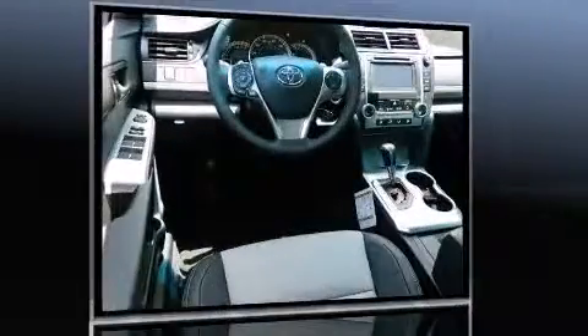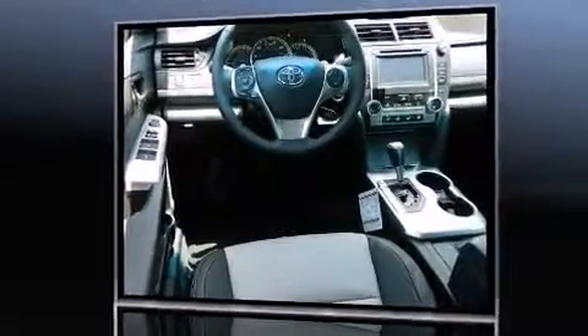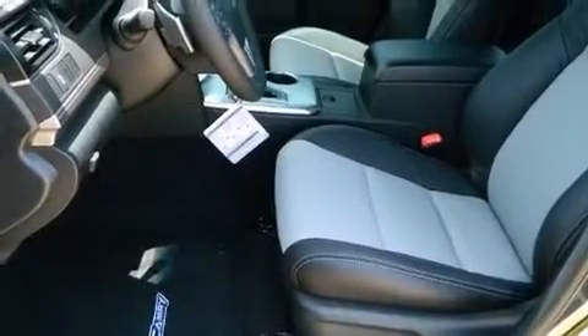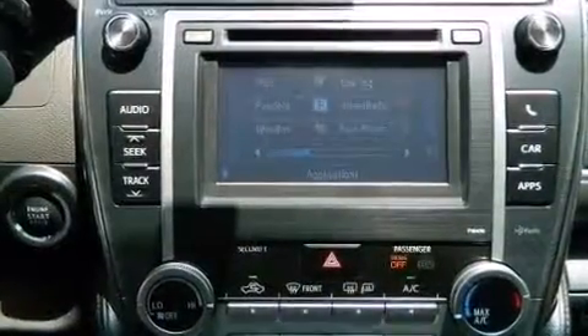Toyota infused the interior with top-shelf amenities such as one-touch window functionality, variably intermittent wipers, a trip computer, an outside temperature display, and much more.